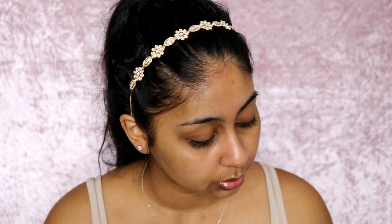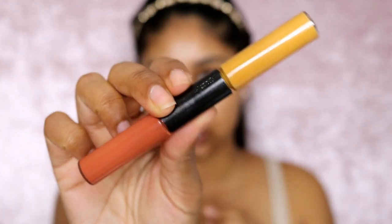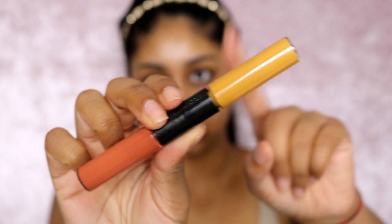Next I'm going to use the MAC Conceal and Correct duo — I'm going to use the orange side today. This is a look I wore yesterday as well; I just couldn't be bothered to wear much. I'm just putting a tiny bit because we're not wearing foundation — I'm going to put a face product, but it's not foundation.